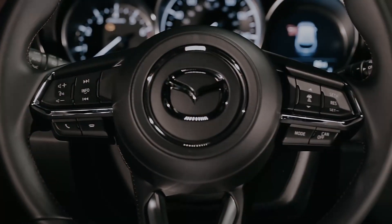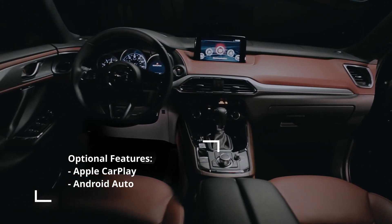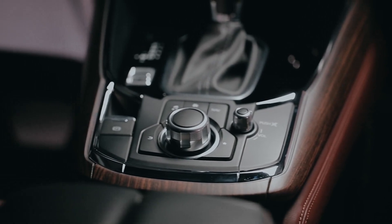Mazda's infotainment system was merely acceptable when new — now it's plain outdated. While the rest of the CX-9 feels fresh, it's time for an update here. The muddled layout and hard-to-use rotary dial detracts from the experience of this otherwise exceptional SUV.